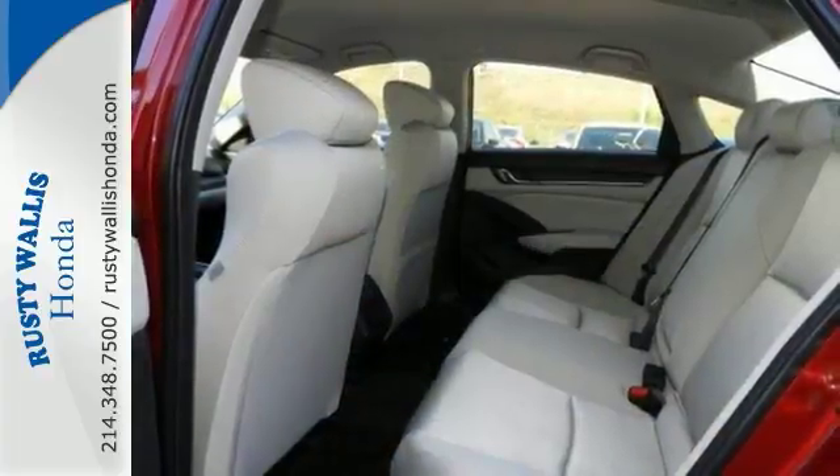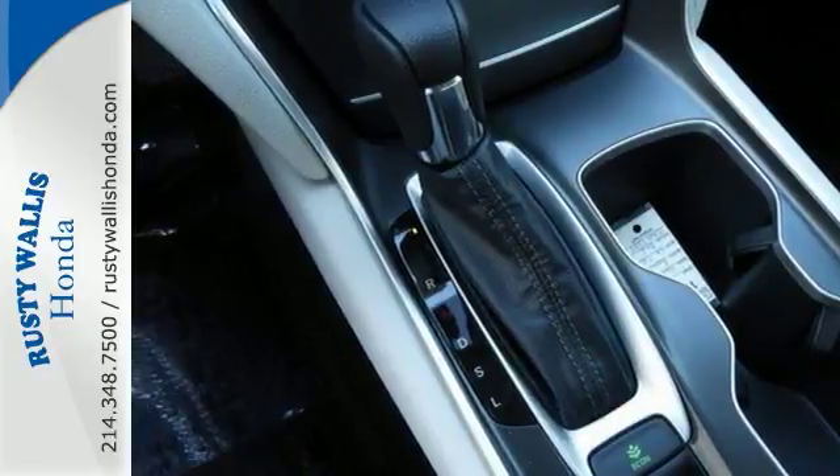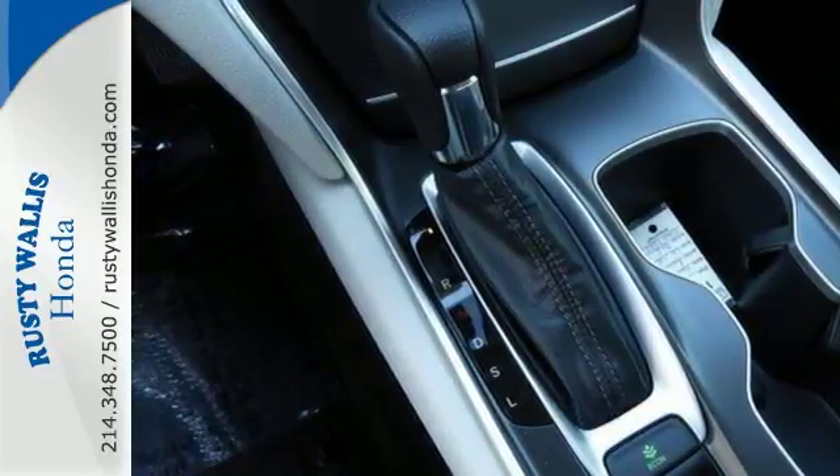This comfortable people mover has a turbocharged engine along with a CVT automatic transmission that provides plenty of smooth power and great MPGs.